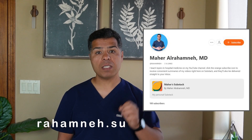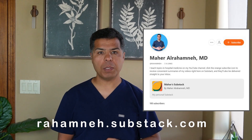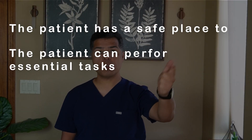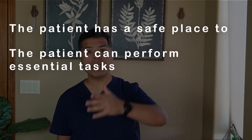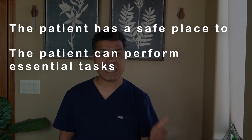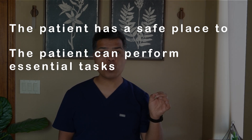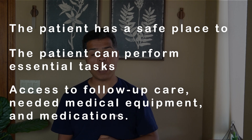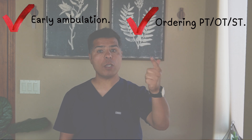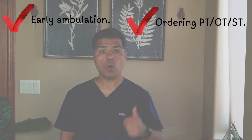What do I mean by safe discharge? It means the patient has a safe place to be discharged to; the patient can perform essential tasks — transferring, cleaning, preparing food, etc. — or has someone to help with that, or is discharged to a place that can assist. Third, the patient has access to follow-up care, needed medical equipment, and medications. These are the elements of a safe discharge.